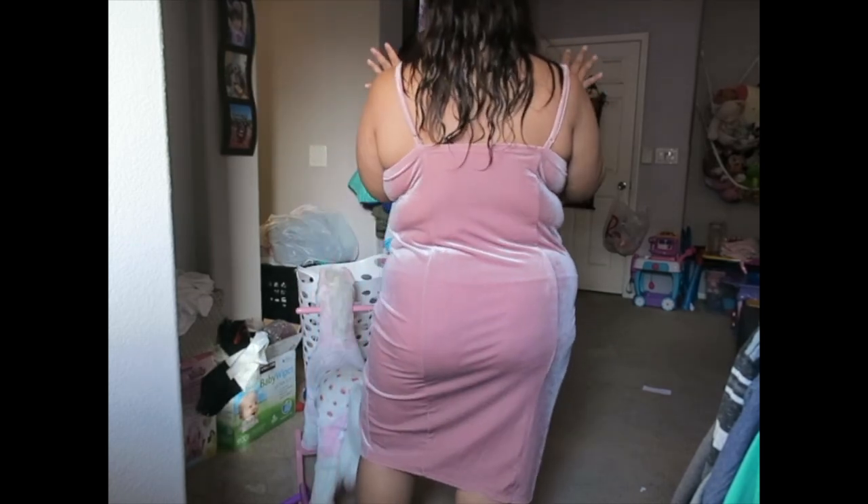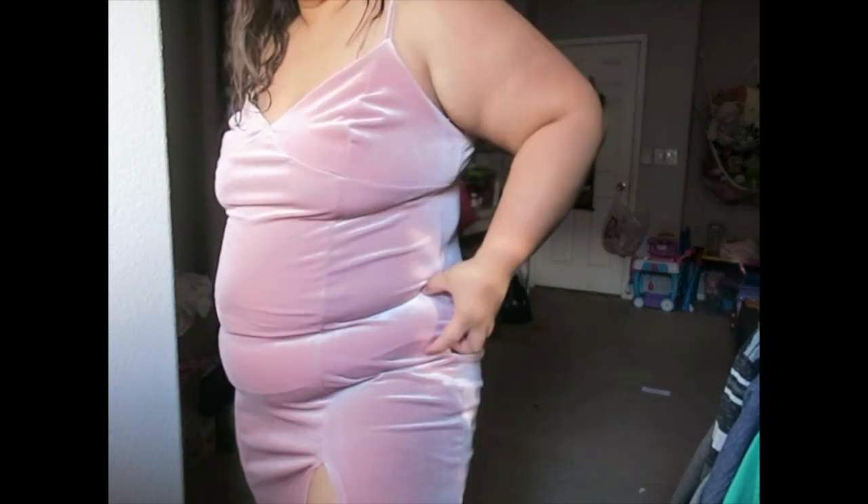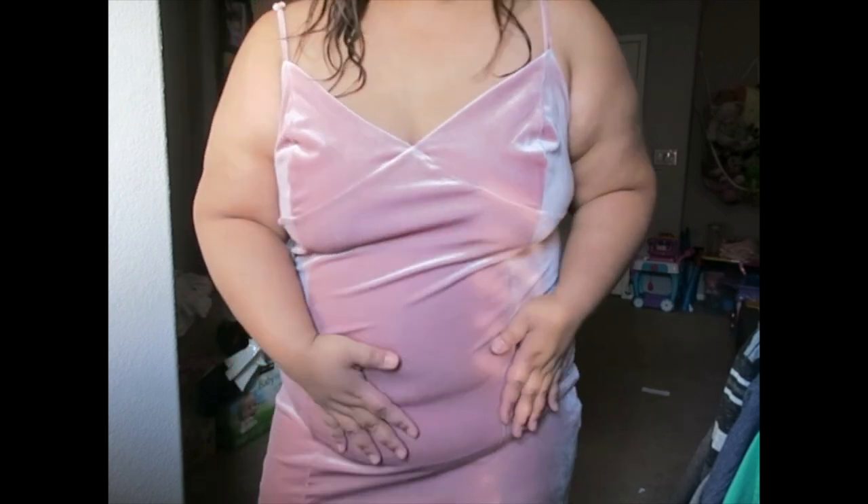This is what it looks like without the shapewear. I've been wanting to wear this dress for a while now, but I don't like the look of it. Ever since I had my daughter, this came along with it and it's been hard for me to get rid of it. When I lose weight, it usually comes off from my face first, then slowly my legs, then my stomach. My weight has been on and off — I'm trying to get back on a health kick; I've been working out a lot lately.